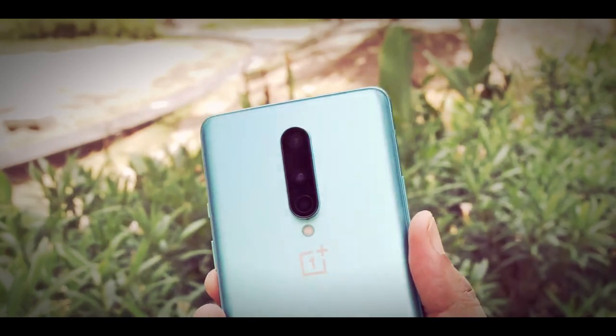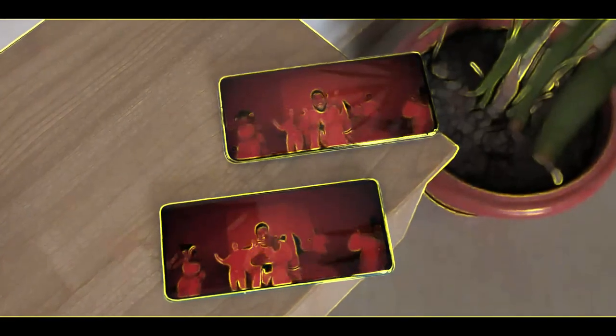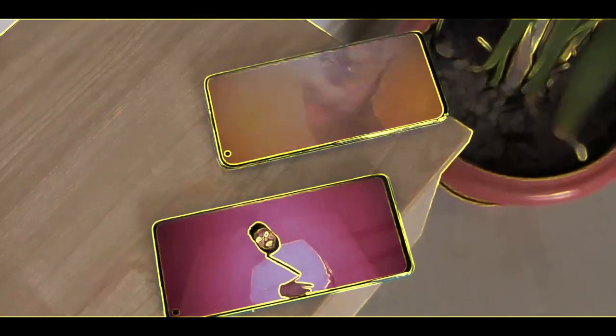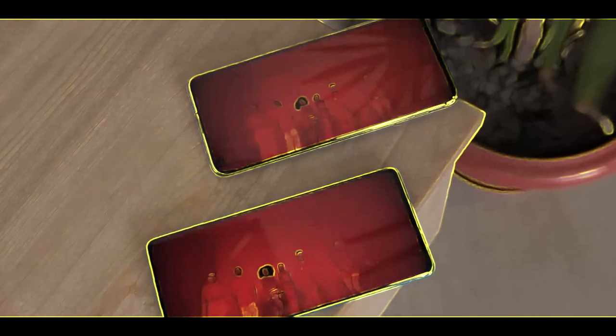The OnePlus 8 too has a minor camera bump but the Mi 10's camera bump is huge. The Mi 10 has an equally powerful speaker on the bottom and on the top so you get a more stereo sound experience. The OnePlus 8 too has pretty good speakers but its top speaker, which is in the earpiece, isn't as loud or impactful as the Mi 10 speaker. So the Mi 10 speaker is a little better comparatively.